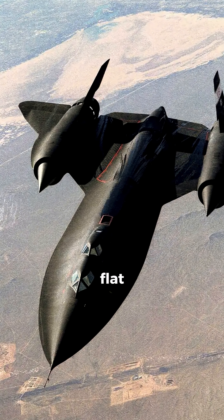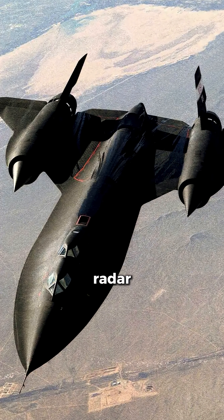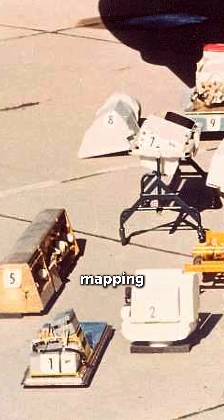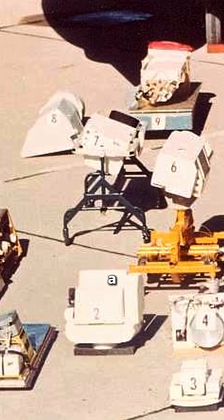Its unique design also incorporated early stealth characteristics, with flat angular surfaces to reduce radar cross-section. The aircraft carried advanced cameras and sensors capable of mapping hundreds of thousands of square miles in a single hour.